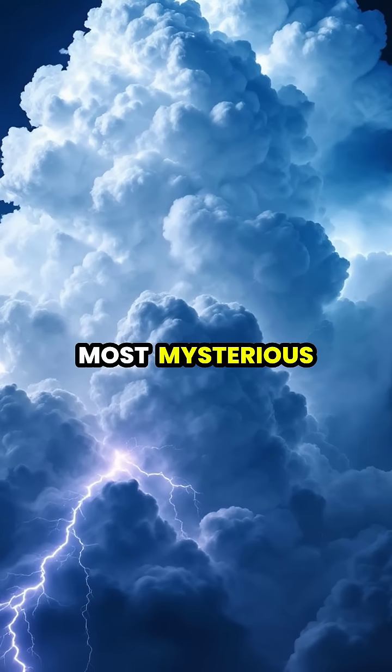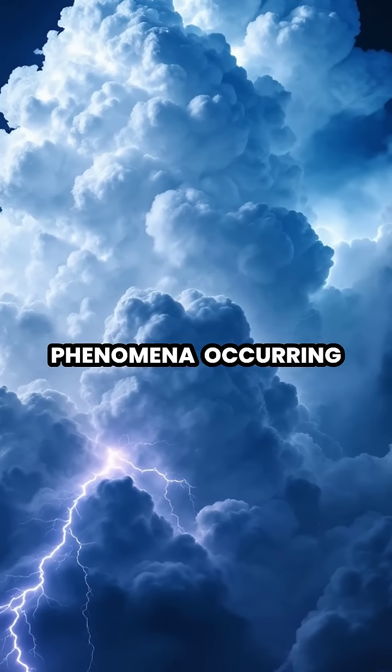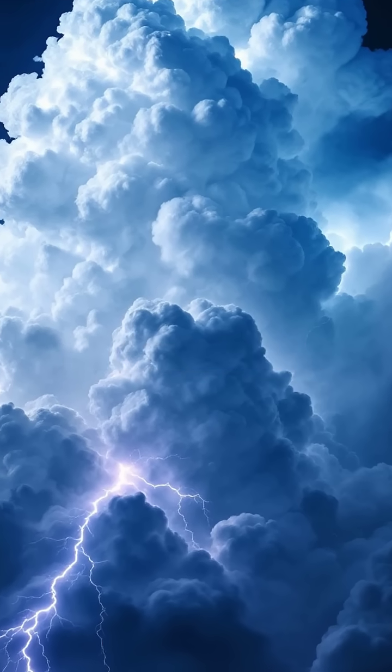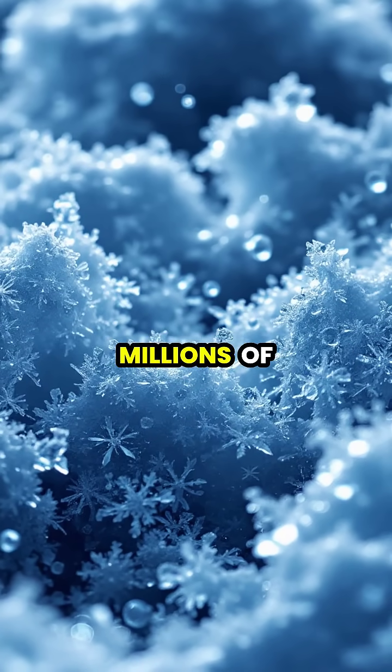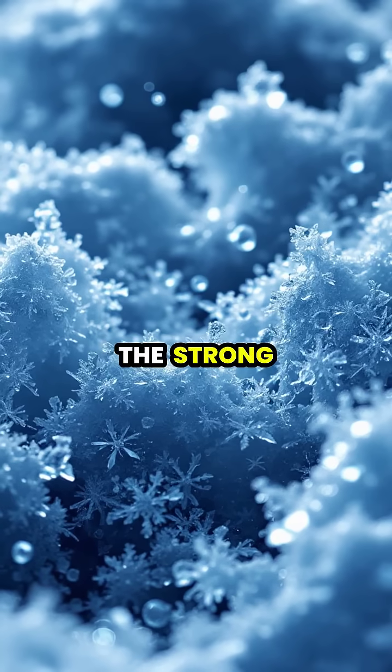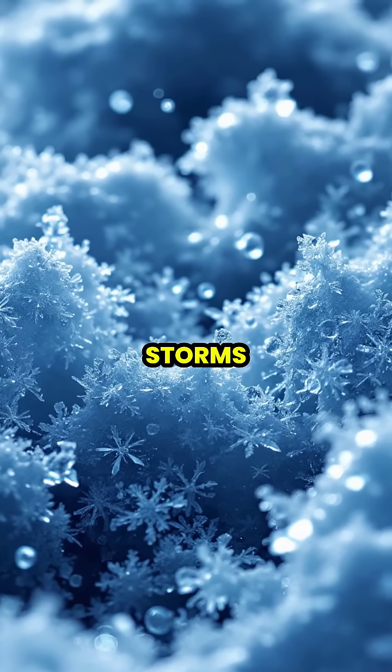Crown flash is one of nature's most mysterious and spectacular phenomena, occurring when lightning interacts with ice crystals in thunderclouds. Within thunderclouds, millions of tiny ice crystals naturally align themselves due to the strong electric fields present during storms.